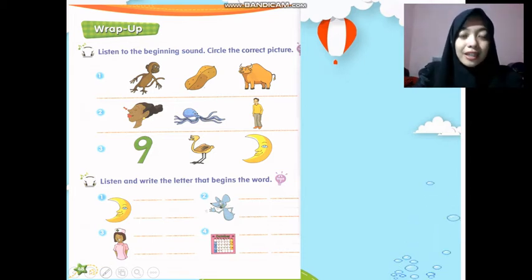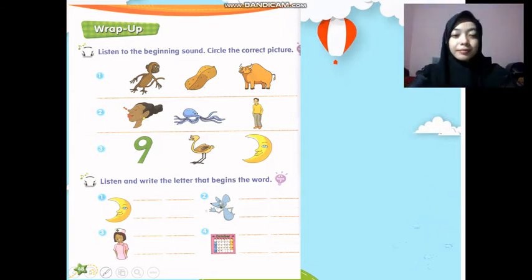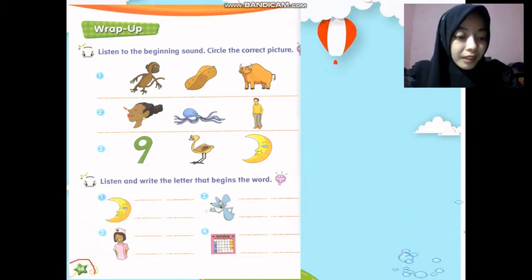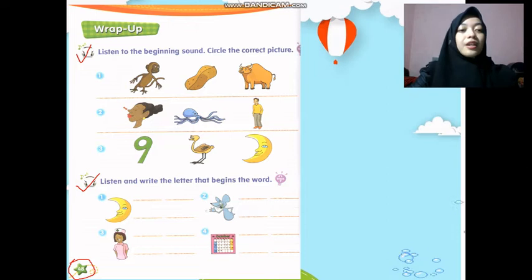Now I want you to get ready. Prepare your crayon and open your book. Are you ready? Today's homework is on page 48.